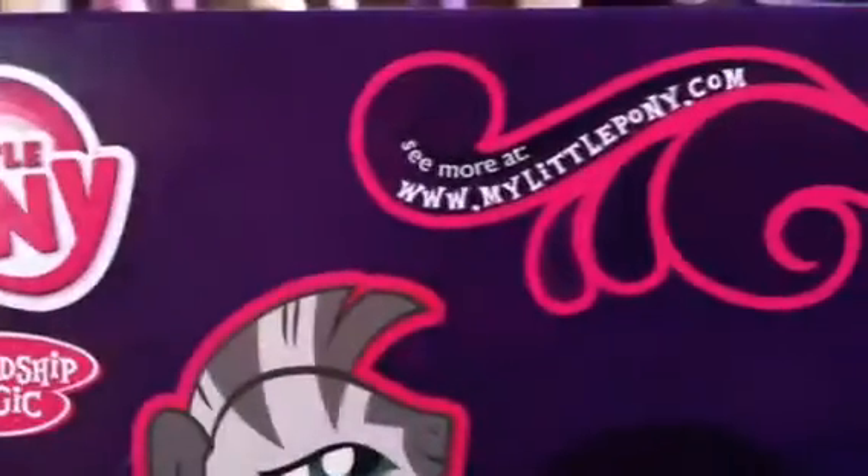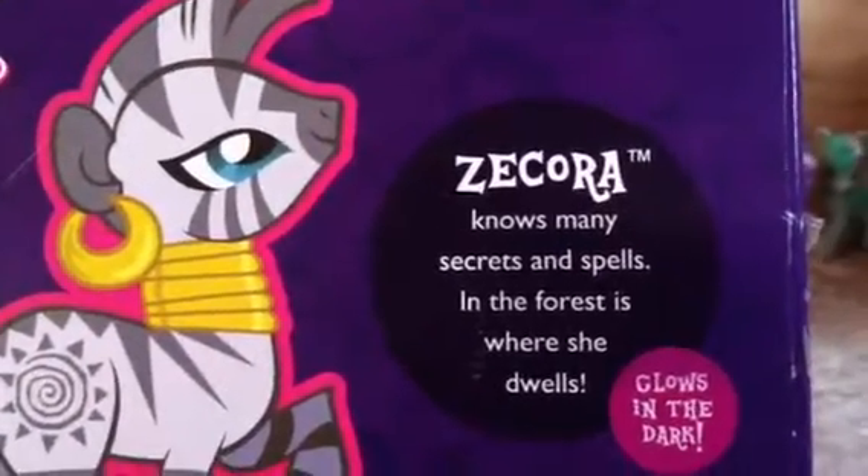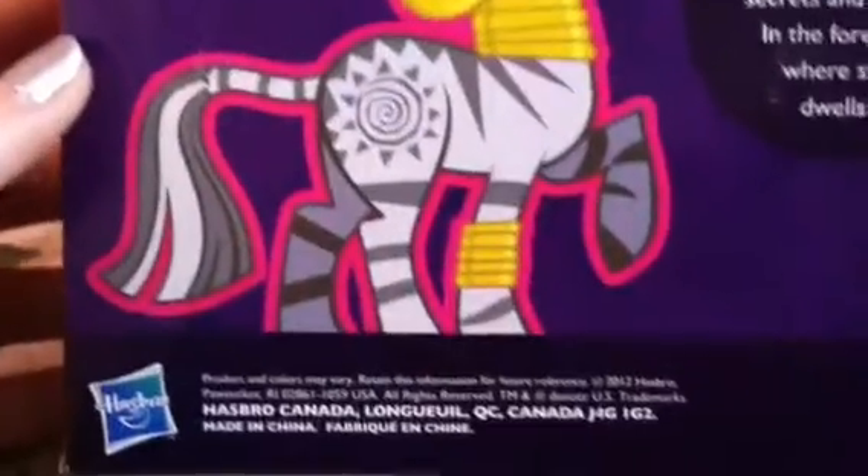Here's the back. Zecora knows many secrets and spells. In the forest is where she dwells. Glows in the dark. More of her box art. And then all that information that's on the bottom of every pony box, and then the bottom. Three holes on the top — random. Alright, so there is that.